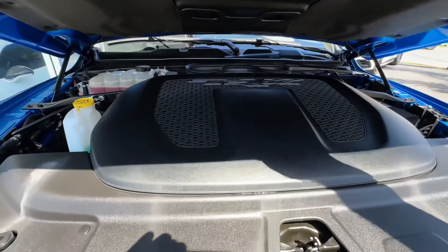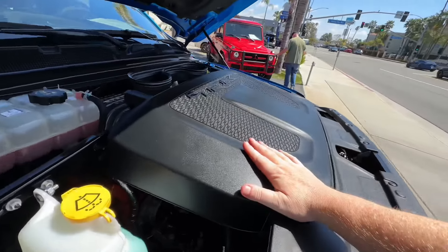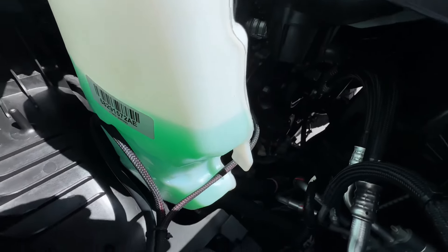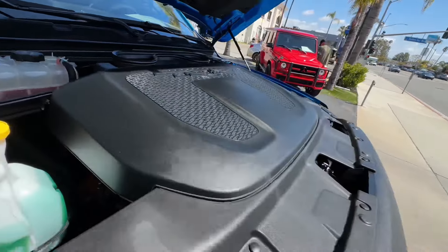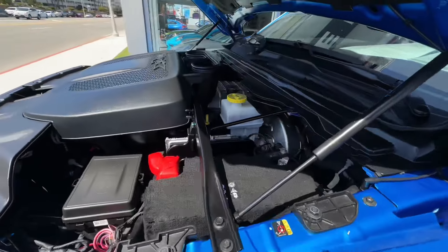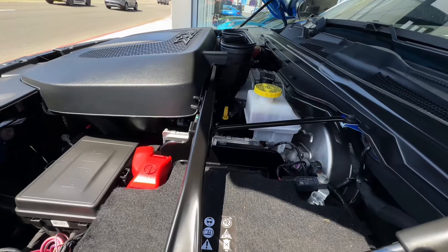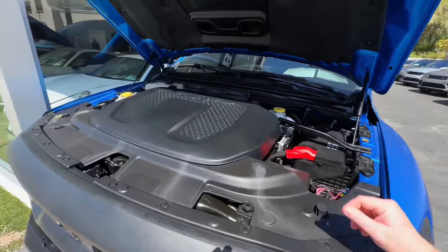I know you guys want to see the engine bay, but there's really not much to look at. It's got this hefty cover on it — it's trademarked for you. You can take a peek underneath, but really not much to look at. These things are built out — Hemi, you already know that. More power than you'll ever need. It's got to back up that eight miles per gallon. But yeah, not much to look at under here.